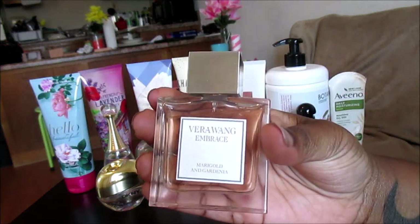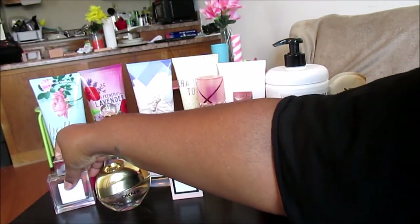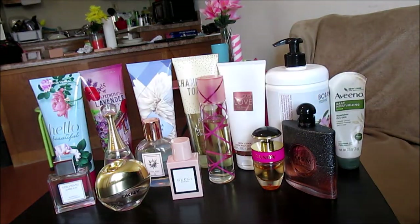Hello Beautiful is an amazing dupe for Vera Wang Embrace Marigold and Gardenia. The perfume version of Hello Beautiful is actually better than the perfume version of Vera Wang Embrace Marigold and Gardenia. The Vera Wang perfume comes in Eau de Toilette, while Hello Beautiful perfume comes in perfume concentration — it just says 'perfume spray,' so I take that to mean it comes in the highest concentration available.